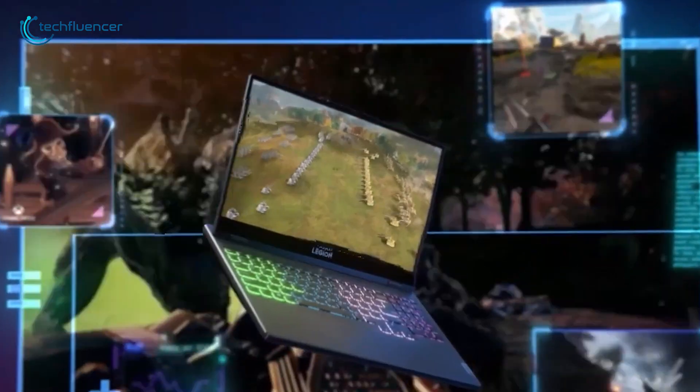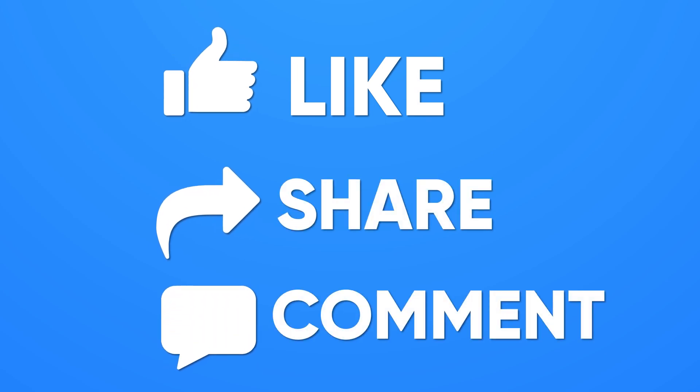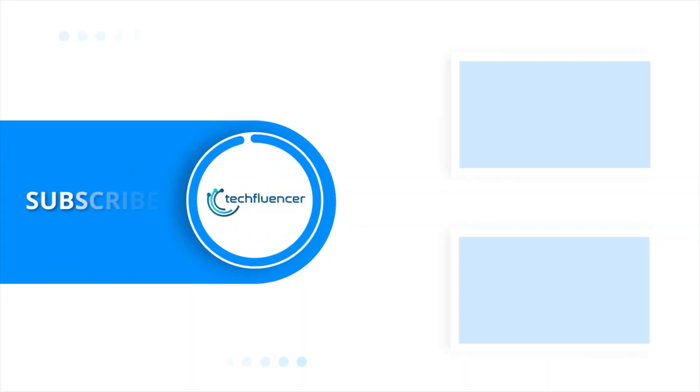So, that was all about the AMD 6000 series laptops. Thanks for watching. If you found this video helpful, please give it a thumbs up, share it with your friends, and comment below to let us know your thoughts. Subscribe to our channel and hit the bell icon if you want to see more videos like this on your feed.